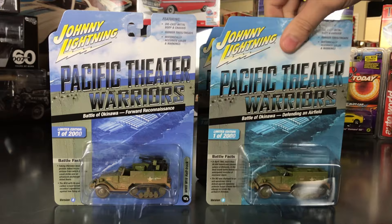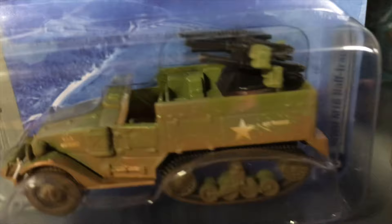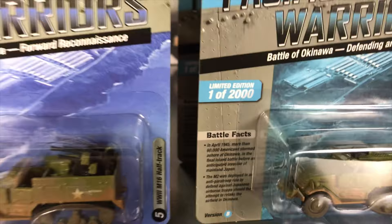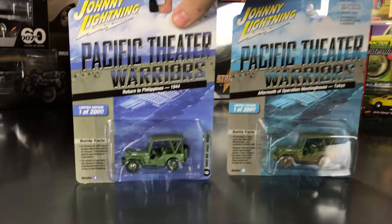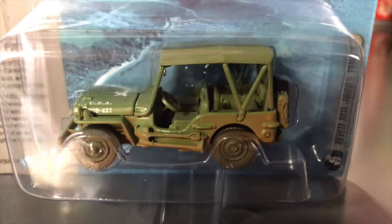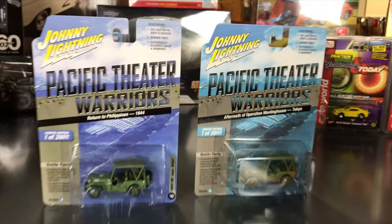Fifth in the Pacific Theater Warriors is the WWII M16 Half Track. Version A is the Battle of Okinawa Forward Reconnaissance with dirt on it and big guns on the back. Version B is Battle of Okinawa Defending an Airfield — a different gun on this version. Lastly, the WWII Military Willys Jeep: Version A is Return to Philippines 1944 in army green — more of a clean version. Version B is Aftermath of Operation Meetinghouse, Tokyo — dirtier and more war-torn.